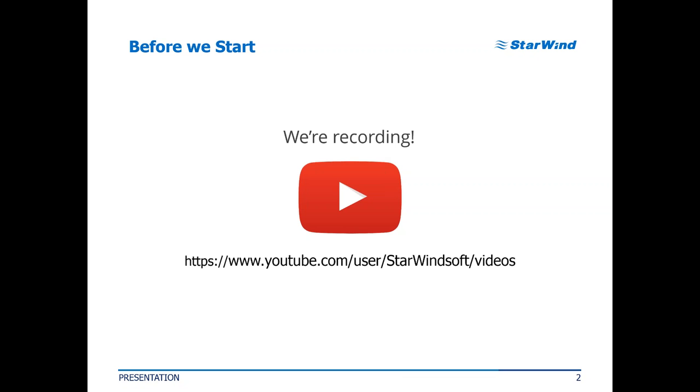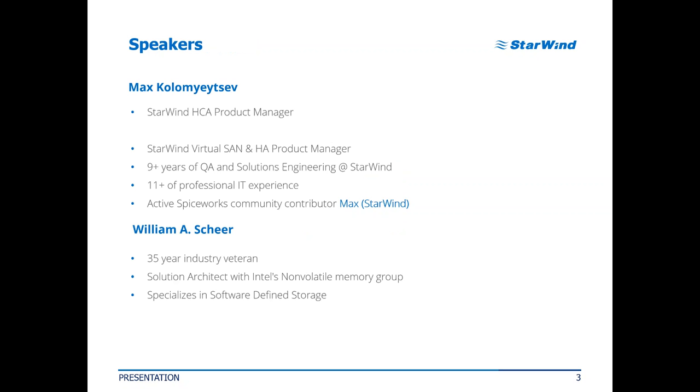Just a small note before we continue: we are recording this event, so in case any of your friends wants to watch the webinar later, you can share the recording. You can go to our YouTube channel and the recording will be available there about one day after the event. Let me talk a little bit more about our presenters. I'm Max, Starwind HCA product manager and vSAN manager. I've been with Starwind for almost 10 years.